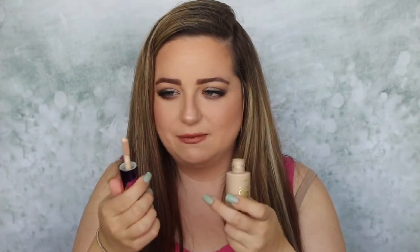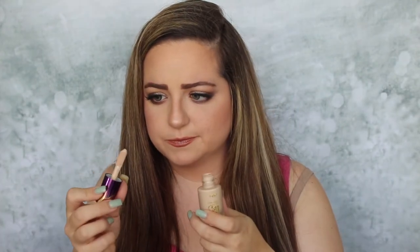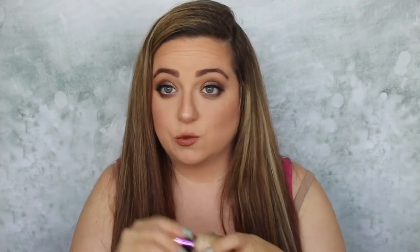Along with that collection, I got the Tarte Rainforest of the Sea Aqua Sealer Concealer. I haven't heard much about this — I just wanted to try the concealer from the same collection. It's so cute, and this is in the shade Fair Light because I'll be using this to highlight my under eye area. It's kind of the same applicator as the Shape Tape, which is one of my all-time holy grail concealers.